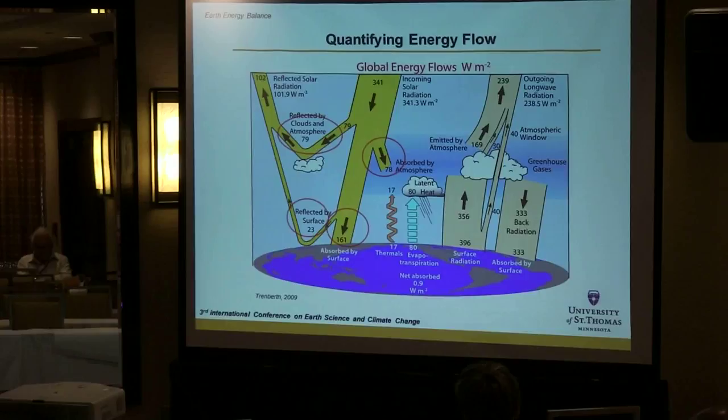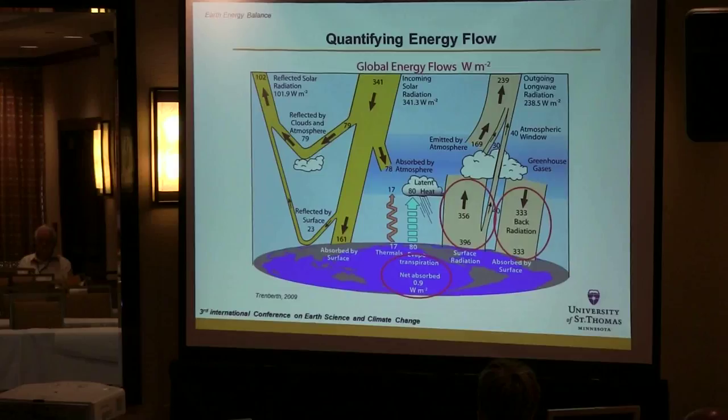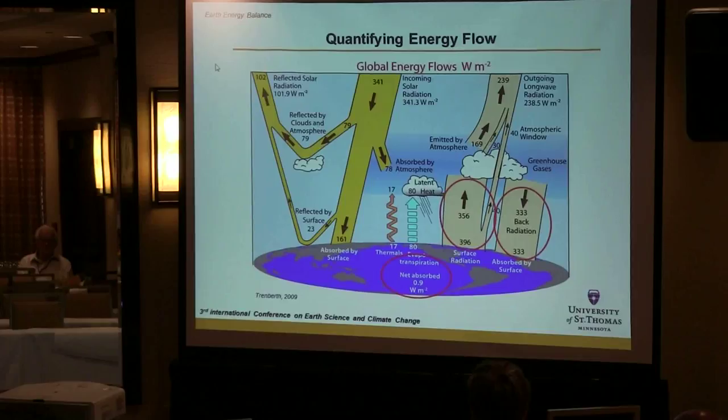We have energy transfers from the surface by evapotranspiration and latent heat, and there are energy contributions with infrared energy exchanges with the atmosphere. All of that leaves us with a net absorption rate of about 0.9 watts per square meter, which is an incredibly huge number when you think about the surface area of the Earth. I'm going to talk about that number and how it manifests in the different thermal reservoirs on our planet.